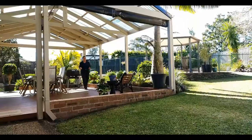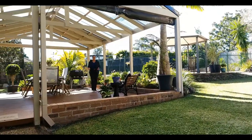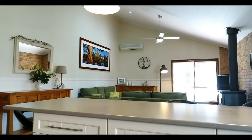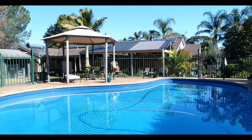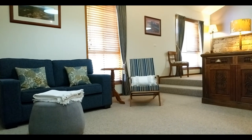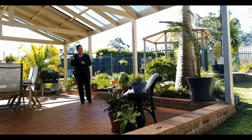Welcome to 6 Arnhem Place here in North Narra. This quiet cul-de-sac location is ideal for a family looking to upsize, set within minutes of great schools, local shops, and fantastic walking tracks. Let's go have a look.